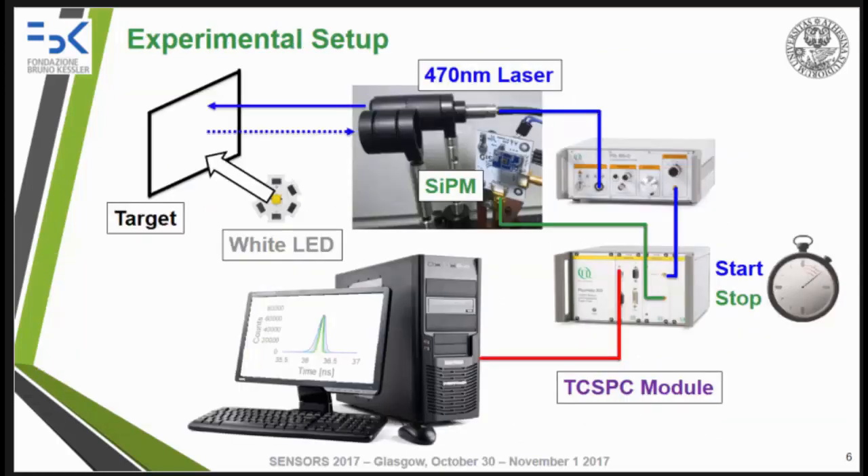In our experimental setup, a 470-nanometer pulsed laser illuminates the target. The backscattered light is detected by the SiPM receiver, and just in front of the receiver there is an optic used to diffuse the reflected light on the active area of the SiPM. Time-of-arrival histograms were acquired with a time-correlated single-photon counting module — a time-to-digital converter with memory to store the histograms. The start signal is given by the sync output of the laser driver, while the stop signal is the output of the SiPM.